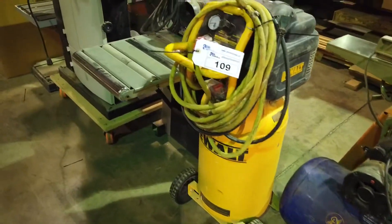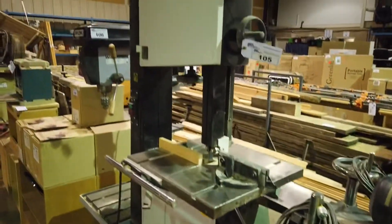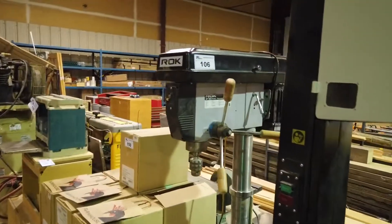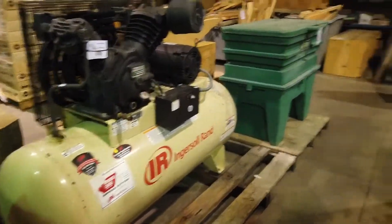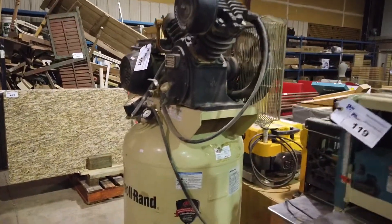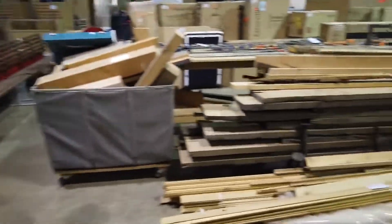Portable air compressor there, planers, here's a Rok bandsaw — wood bandsaw and drill press. That beautiful Ingersoll Rand air compressor, the little Makita shop planer, upright air compressor — a lot of great woodworking equipment here.